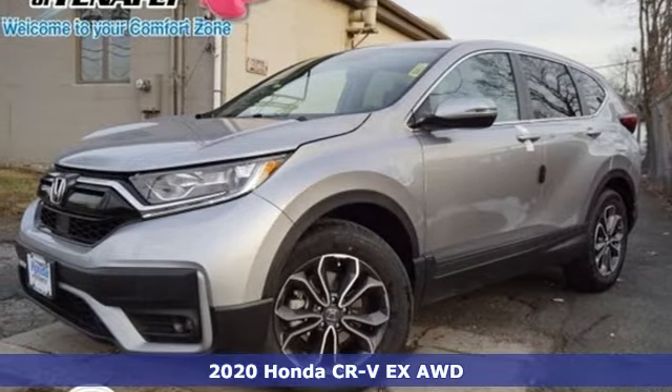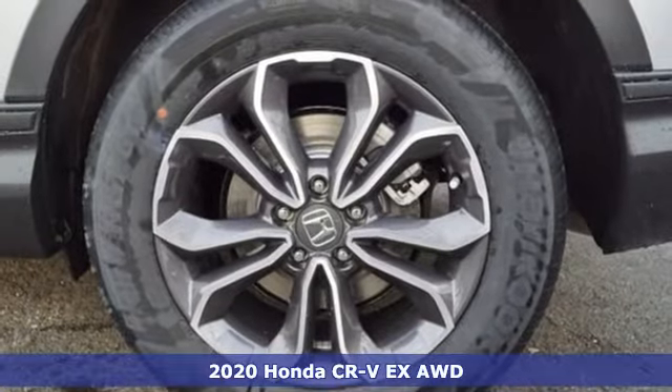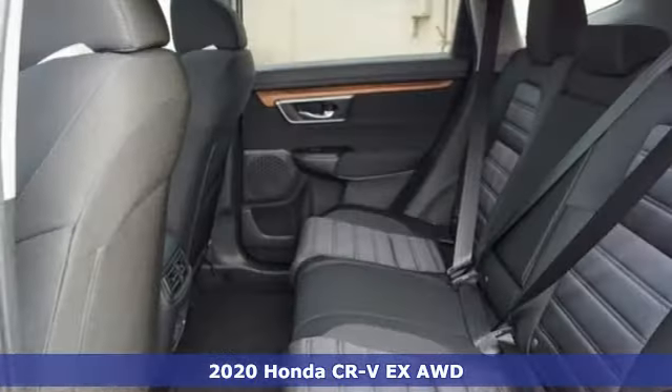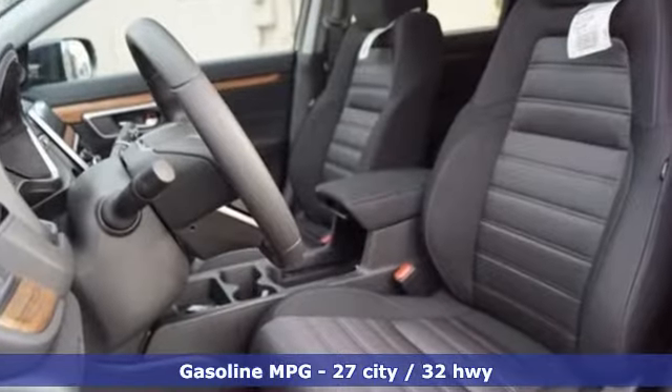It's a new 2020 Honda CR-V. Check out this CR-V's fuel efficiency numbers, safety measures, and cargo capacity, and you'll be glad to drive it for the long haul. It's equipped for all your driving needs and wants.